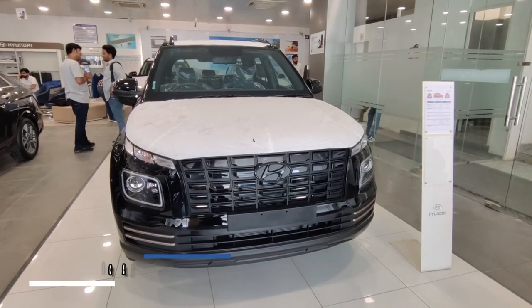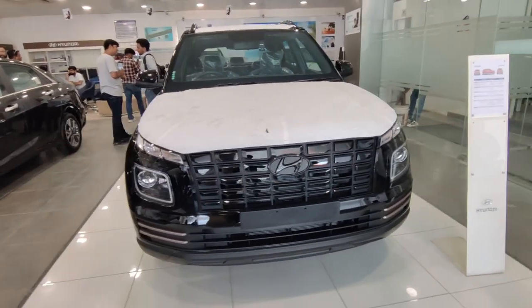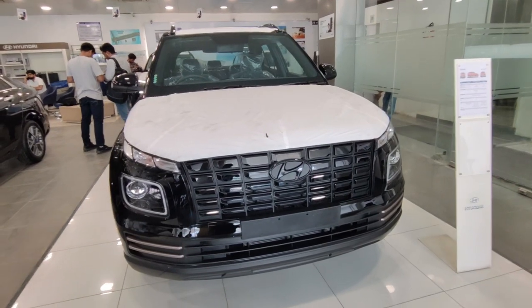It starts at 10 lakh on-road and goes up to 13.48 lakh on-road. This car has three variants: S, SX, and SX optional. You have 4 color options in this car.